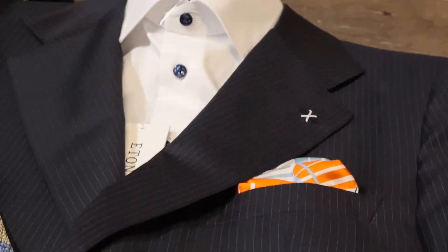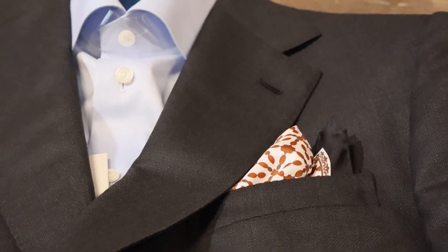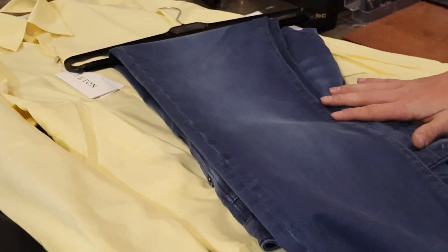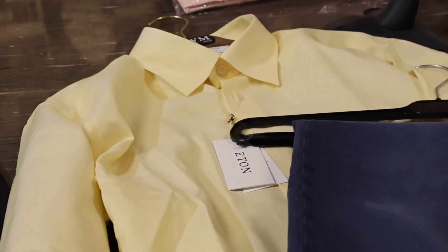Outside of the suit options, I also wanted to introduce him a little bit to our casual wear, so I introduced him to one of our selvedge denim Italian jeans. These are extremely comfortable — they have a little bit of stretch and are just super soft. He loved those, and I'm sure he'll probably be back in for more just because they're a fantastic jean.